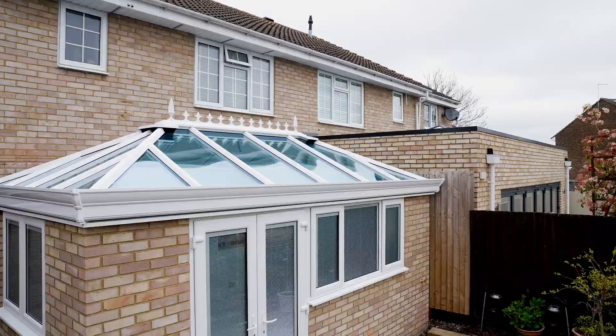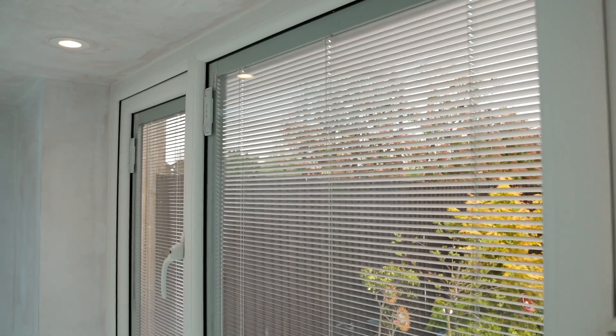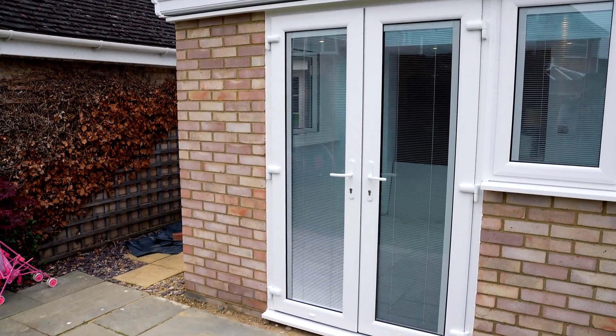What I like most about my conservatory is the inner roof and the glass and the boxing with the lights. So at night when it's dark, it's lovely because it lights up that roof. It's just lovely. More than what I expected it to be.